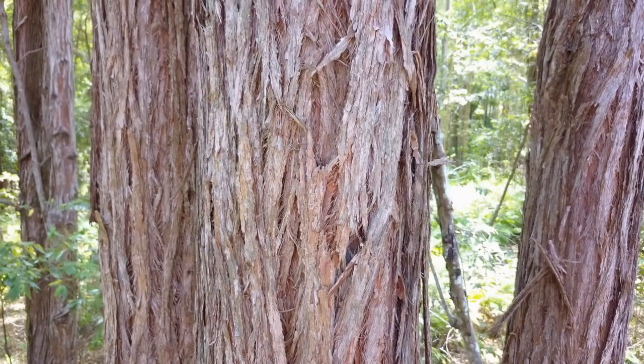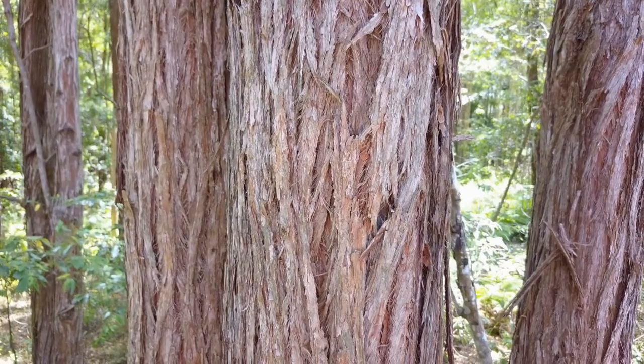The bark is thick, fibrous and stringy, with deep furrows and brown or reddish in colour.